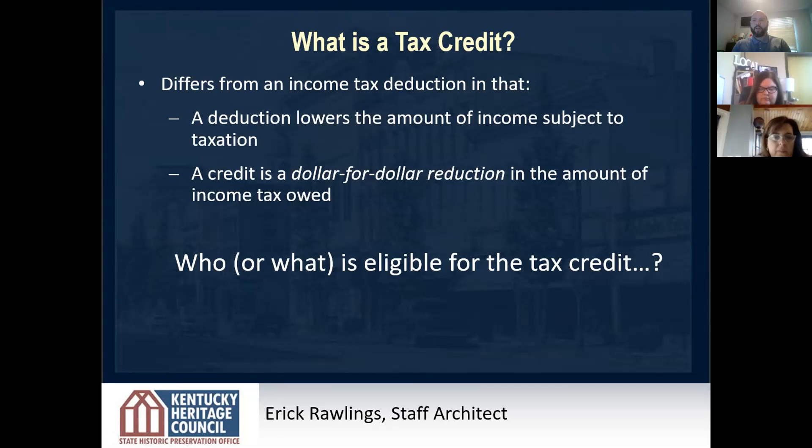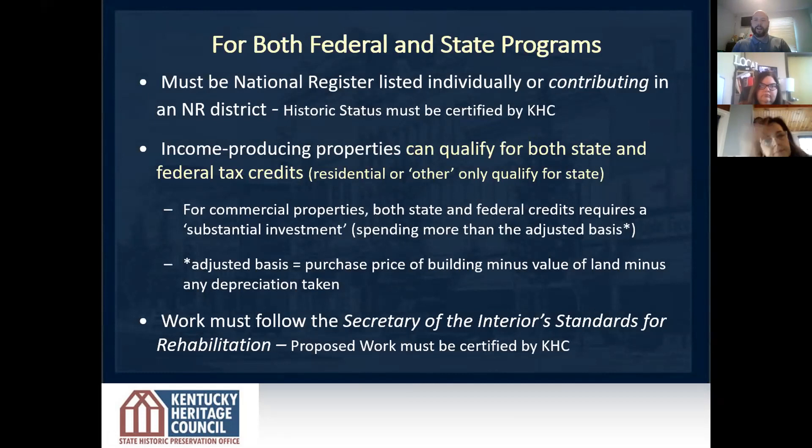There are two kinds of tax credits — a federal tax credit and a state tax credit, and there are differences between the two. The federal tax credit is a carry-forward tax credit while the state tax credit is refundable. We recommend consulting with a tax professional. For a commercial project, you'll need to employ a CPA for the application. We also strongly recommend consulting with our agency first before starting a project.